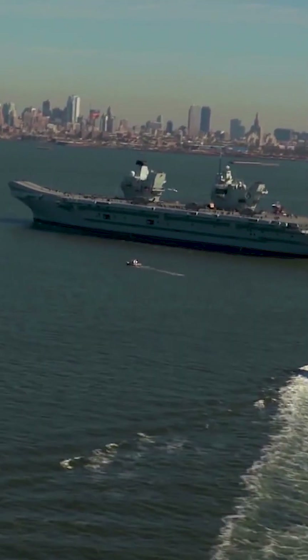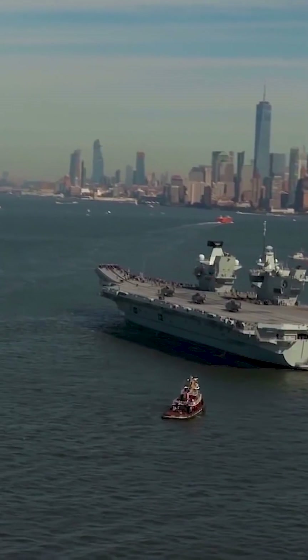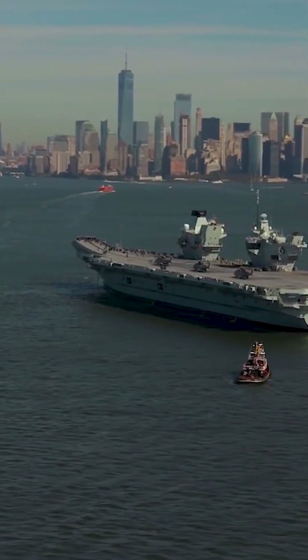Finally, the Queen Elizabeth-class carriers are designed to operate a new variant of the F-35 Joint Strike Fighter, which is a conventionally powered aircraft.